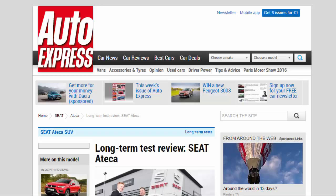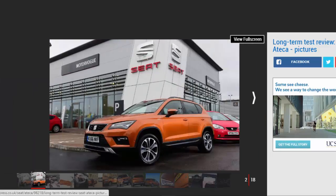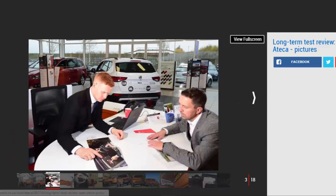Long-term test review: see the Ateca first report. Sharp new SEAT Ateca SUV gets a chance to prove itself in the hands of our high-mileage snapper. Verdict: five stars. Minor niggle with the boot aside, I've been impressed with the Ateca so far. It's easy to see why it won our best crossover award in the summer, with a big boot, roomy cabin, sharp design and a decent engine — it's the perfect family car. I just wish the ride was a little softer in some situations. Mileage: 6,502. Economy: 45.7 mpg.